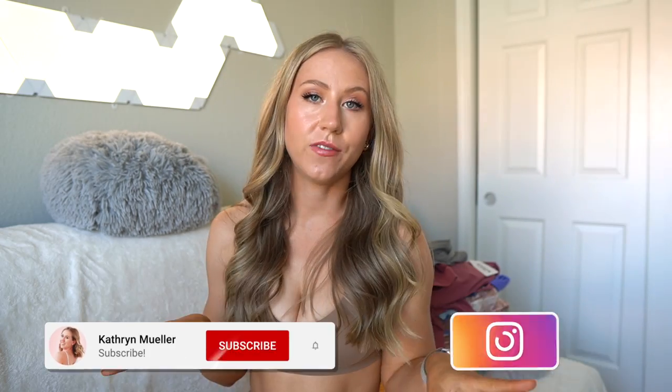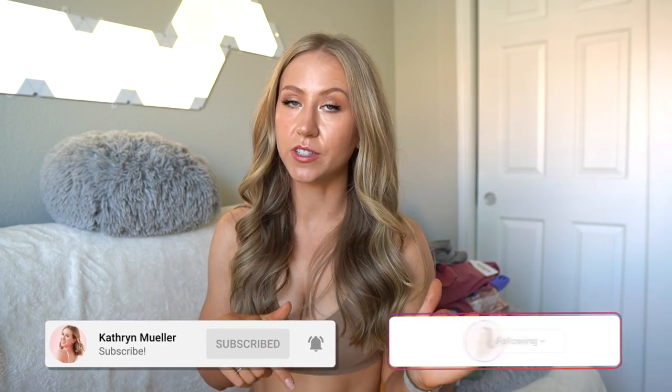Okay guys, I think that's it for this episode of Love It or Leave It. If you made it this far and you're not already subscribed, make sure to do so and give the video a thumbs up. Thank you guys so much for watching and I'll see you next time. Bye.